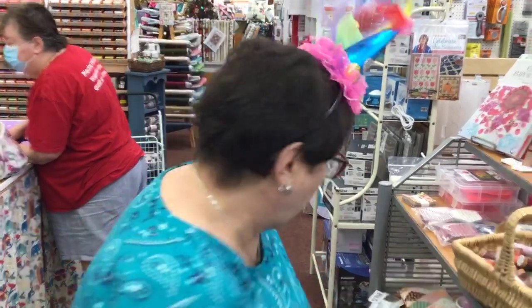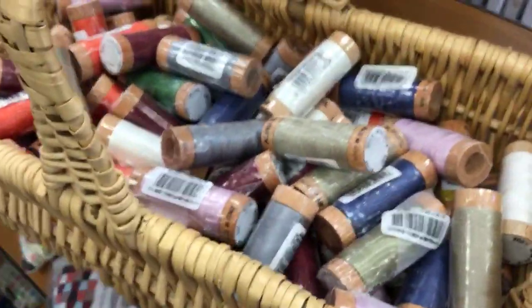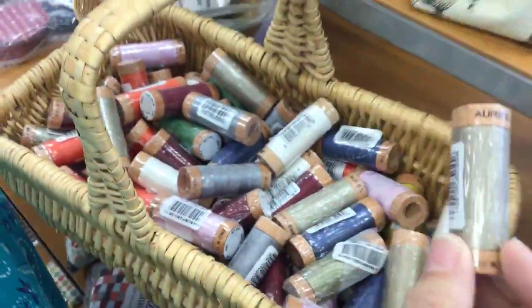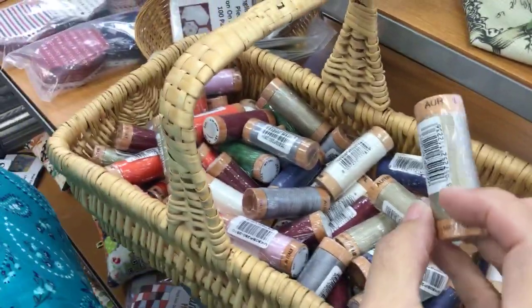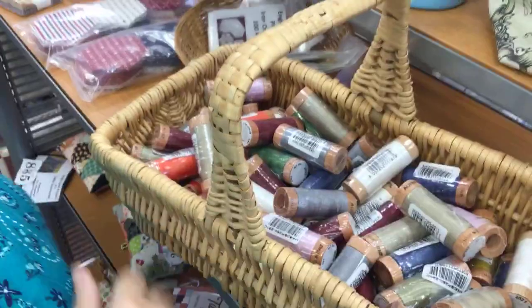We've really been buying thread. We have a big choice of thread now — we sell Aurifil. Here's some 80-weight. 80-weight is good. What would you use this 80-weight for? English paper piecing. Exactly.